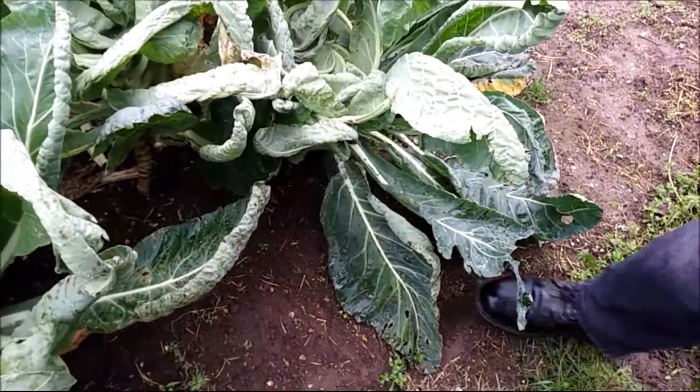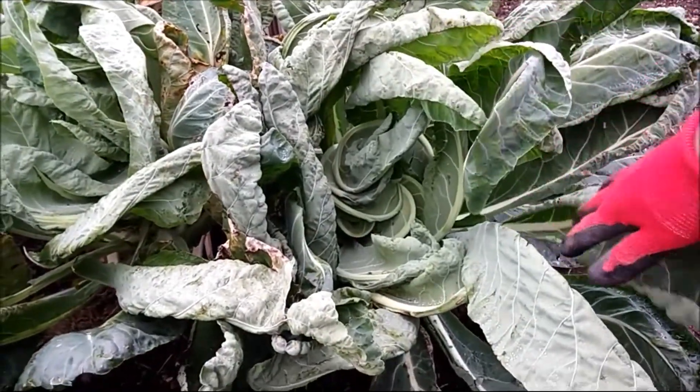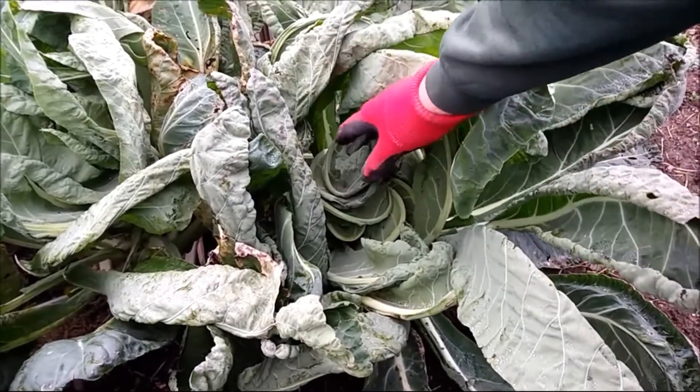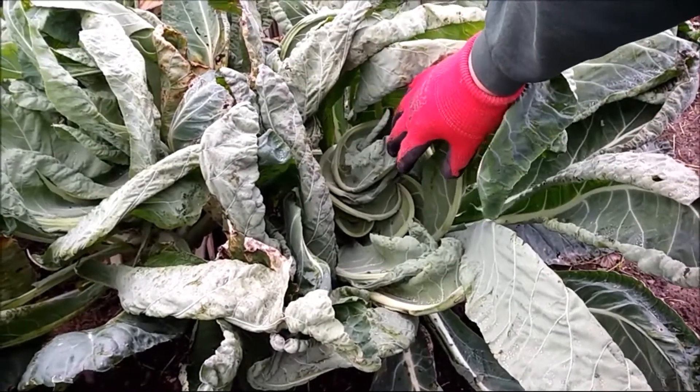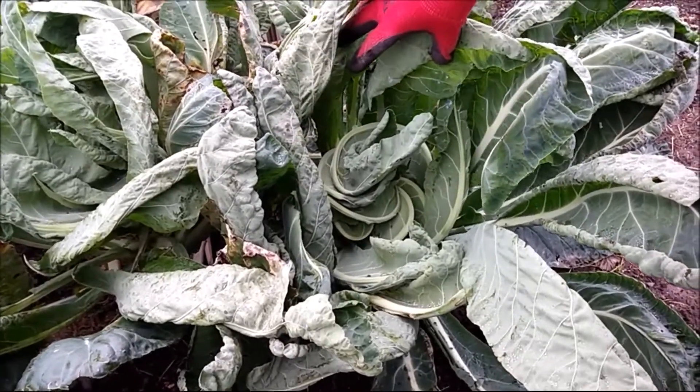Good morning and welcome to Bill and Val's allotment. Today we're on the cuff because we need an update on these Autumn Giants, which are surprisingly going ahead faster than we'd anticipated. Other people I've seen with their Autumn Giants have just got straight leaves. What they should do is curl round to protect the curd. I'm just showing people what these should look like.